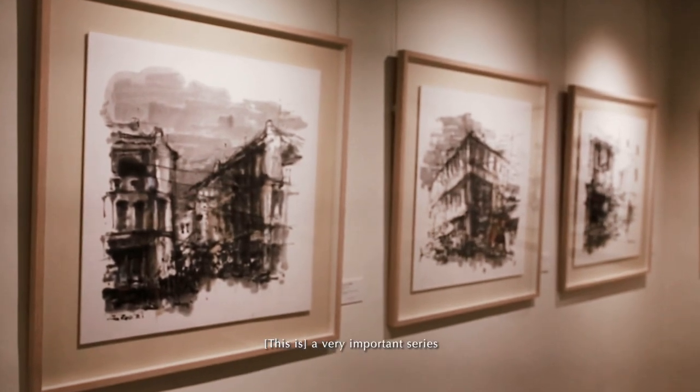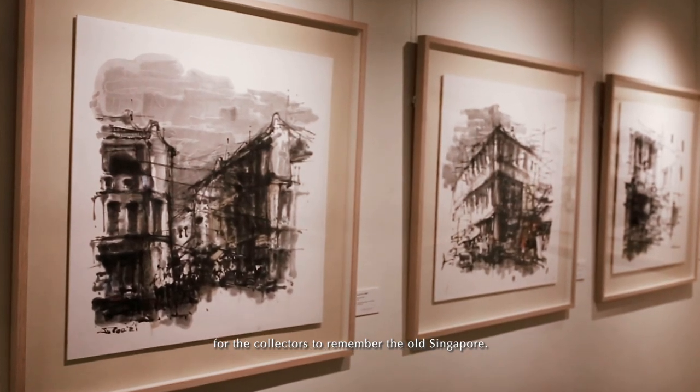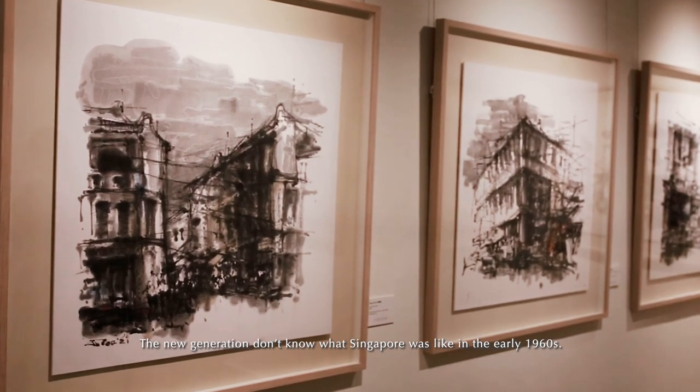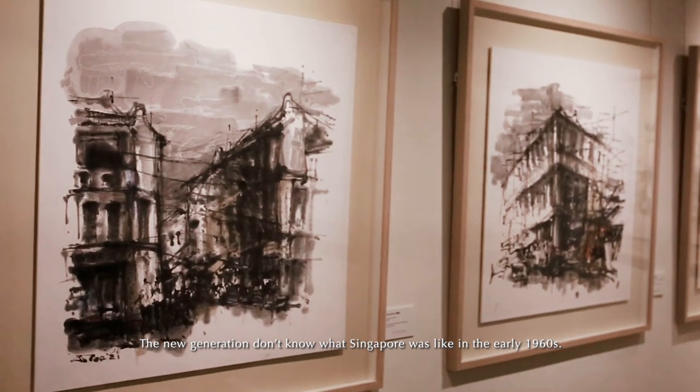It's a very important series for the collectors to remember old Singapore. You don't see this anymore. The new generation, of course, they don't know what Singapore was like before, in the early 60s.